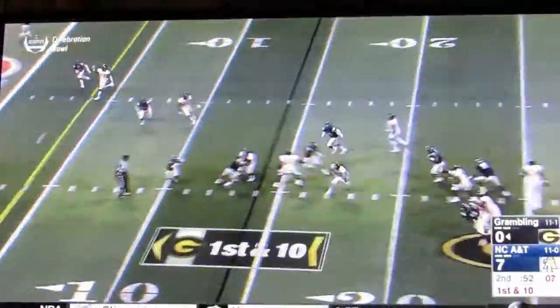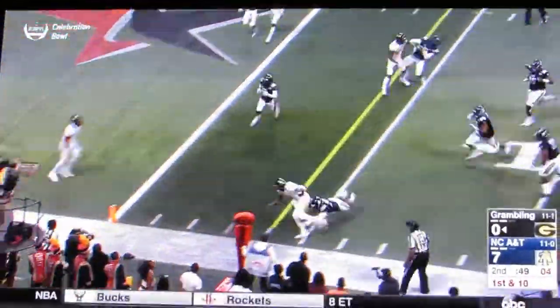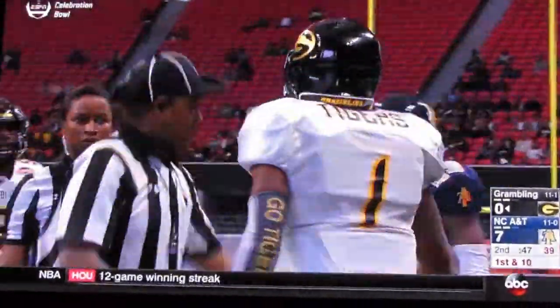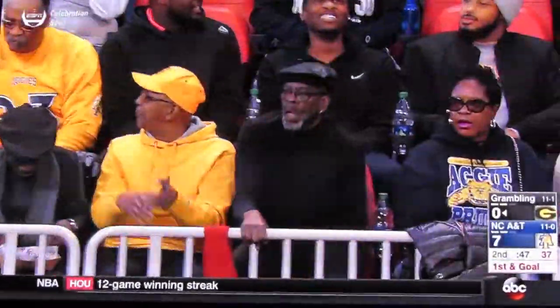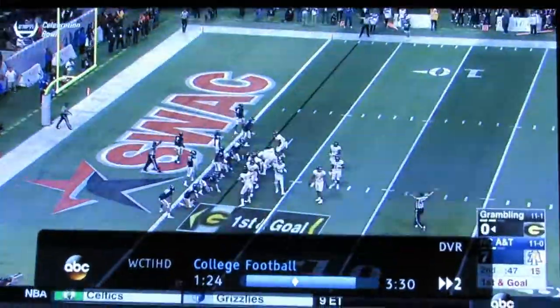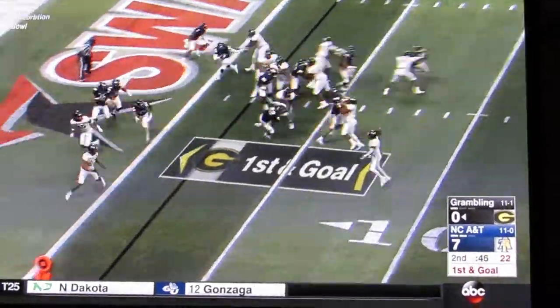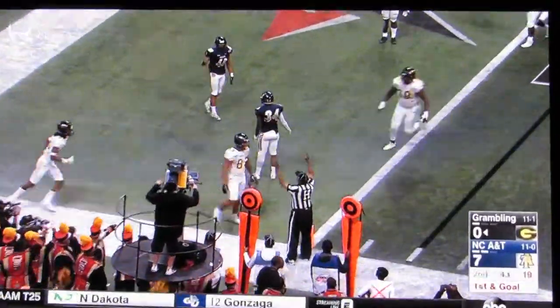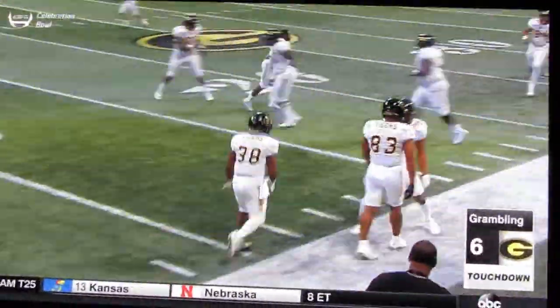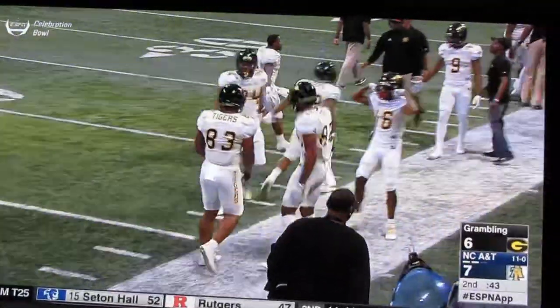Kincaid under pressure — he escapes. Here he comes to the air side, makes a move, and it will be out of bounds inside the five. He made the move at the ten. And I hate to keep repeating the scouting report — you can get to Kincaid, but can you get Kincaid down? Kincaid puts it in the air, all the way to the inside — a touchdown to Jordan Jones! And now the G made it. Make it count.